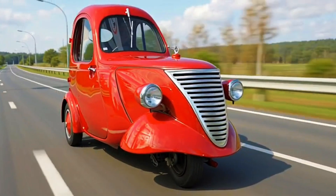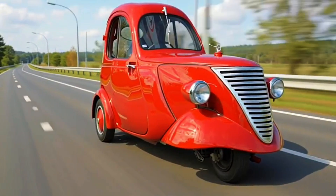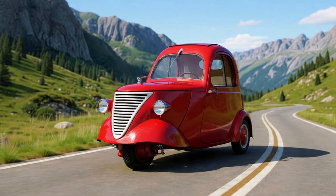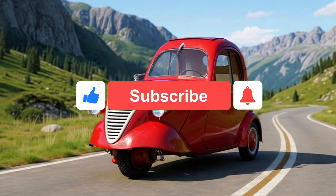Welcome to the story of the DAF Mobile Raincoat, possibly the strangest escape vehicle ever built, and maybe the only one that made both Nazis and clowns equally confused.